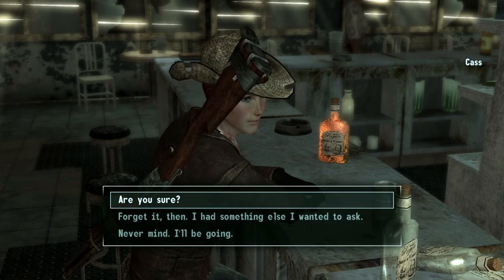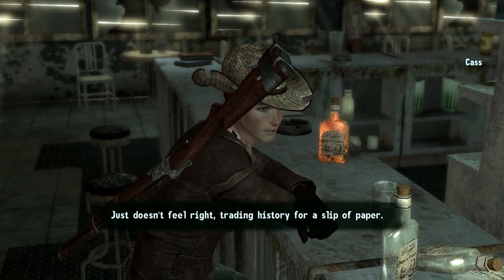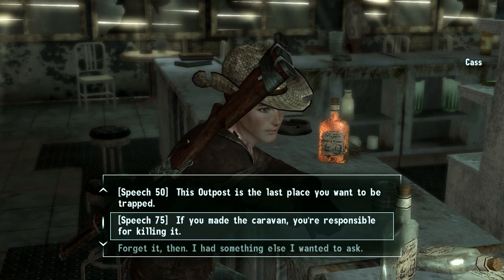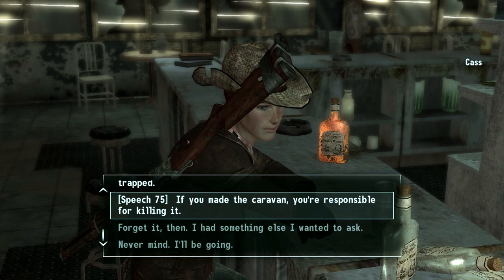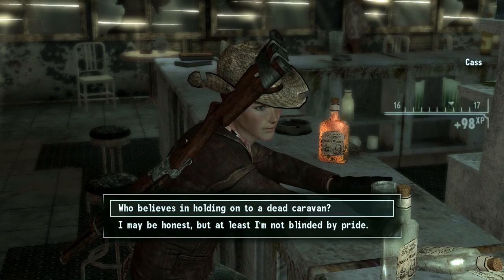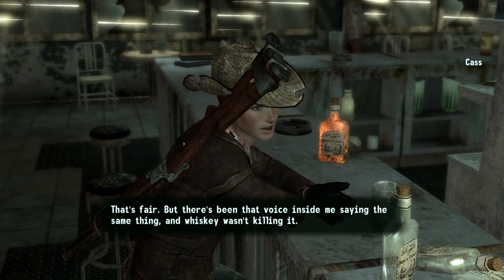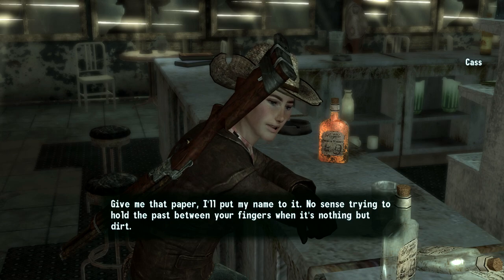Dad referring to Cassidy. She won't sell because her dad would spin like a twister if he heard she sold their name. I show her the offer letter - the terms are fair. She says it's not about the money. Using a 75 Speech check: 'If you made the caravan, you're responsible for killing it.' She responds: 'What did you just say to me? You sure got my attention. I may be honest, but at least I'm not blinded by pride. That's fair - there's been a voice inside me saying the same thing, and whiskey wasn't killing it. Give me that paper, I'll put my name to it.'